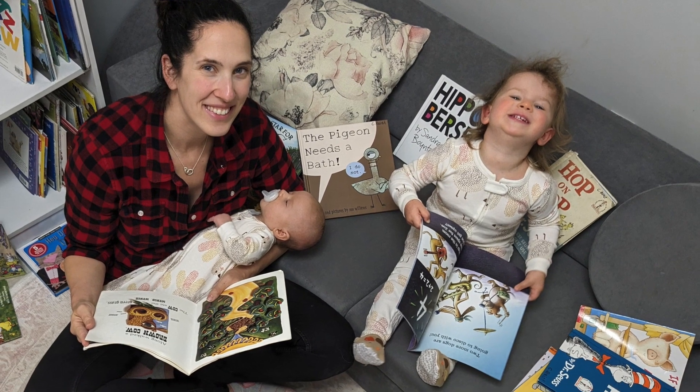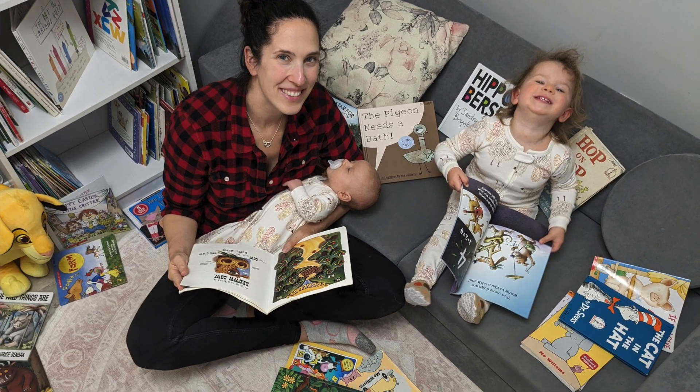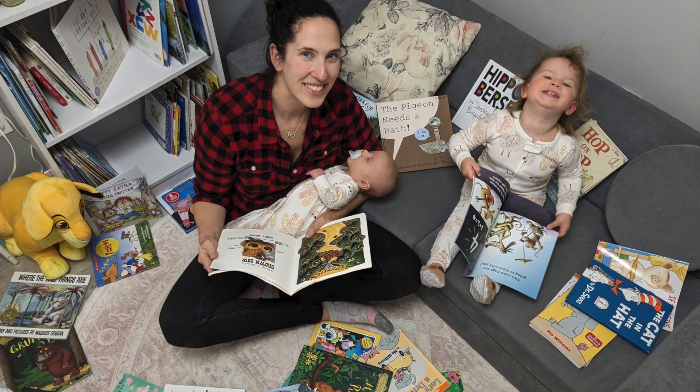Having books and other learning materials around that are accessible to both parents and children makes sure that this is part of your daily routine, and that's what we want. If you want to take a closer look at the pictures shown in this video, need a refresher, or want to take a look at Jane's book, check the description below. I'm Chelsea Mitko, and thanks for visiting Born to Read.